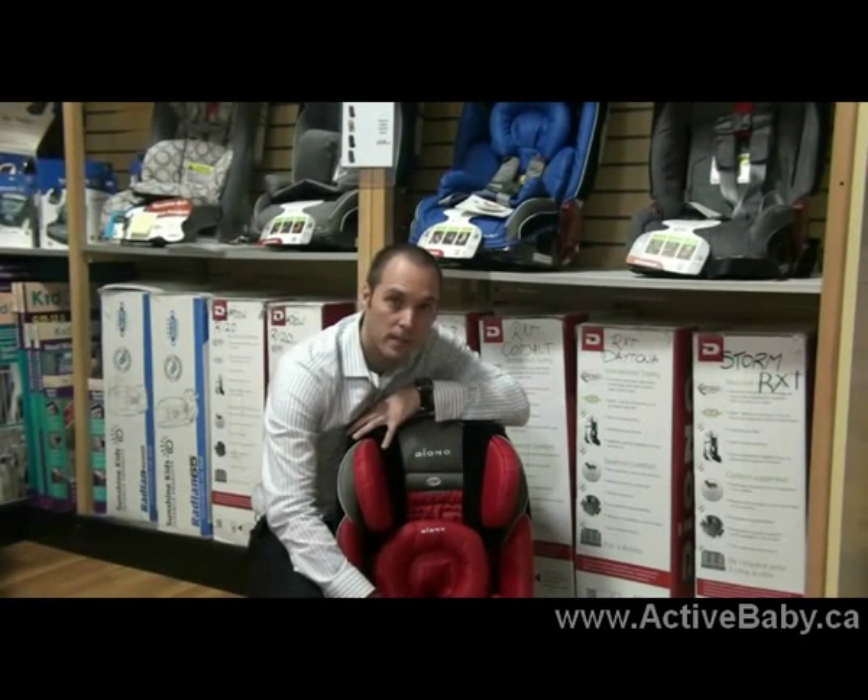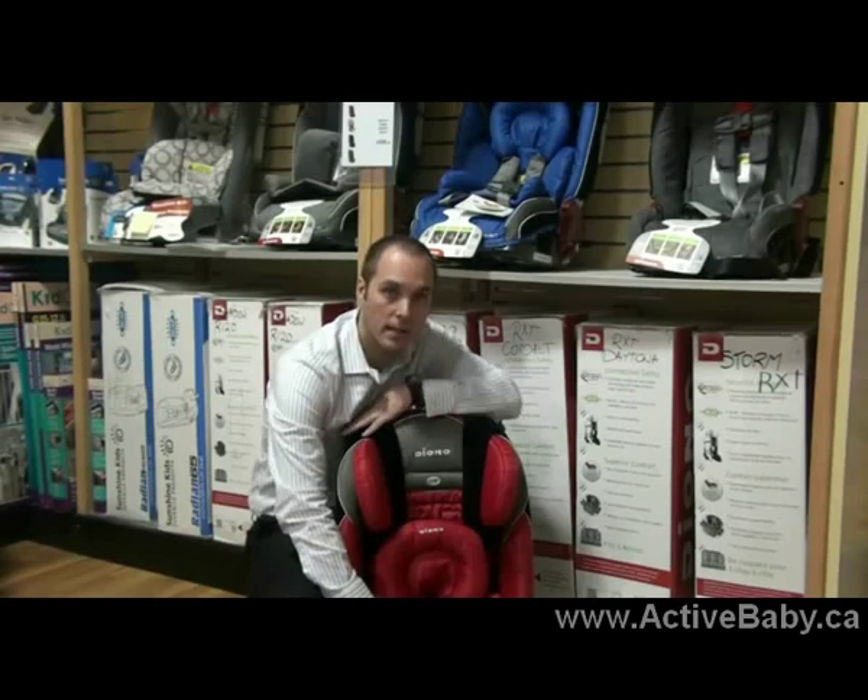Hi, my name is Eric and I'm here to explain the difference between the Diono Car Seat and the Sunshine Kids Car Seat.